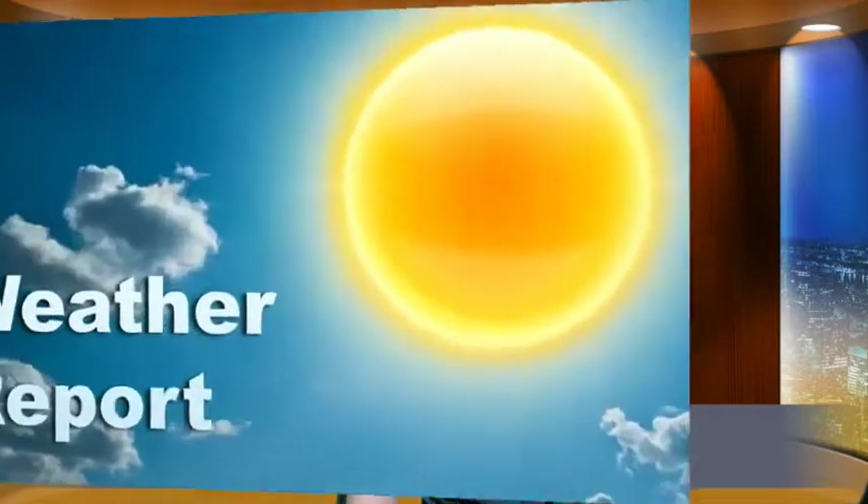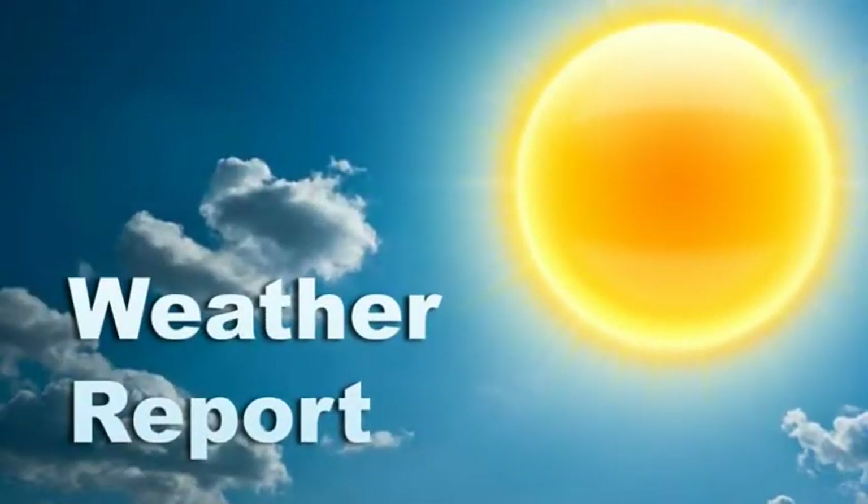Let's now check in with our other WSIC reporters and see what they have to share with us today. Good morning. I'm Jackson Berrigan, your WSIC meteorologist for the week.